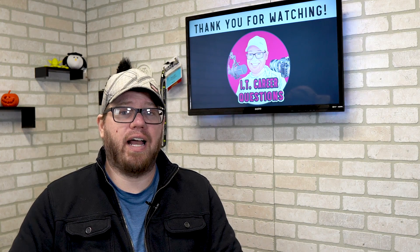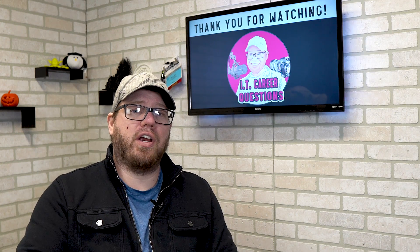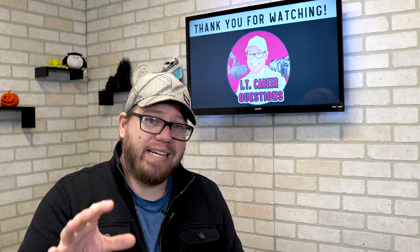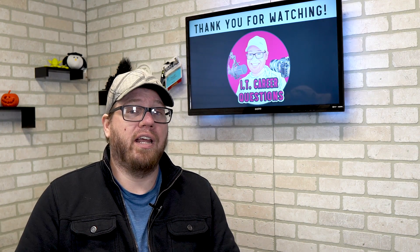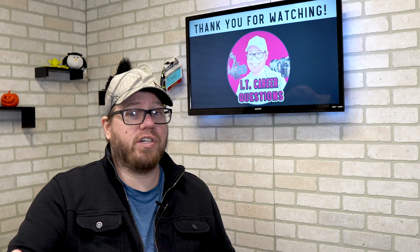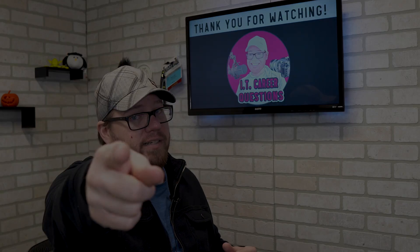That's all I got for today's video. I know this is a little bit different, but I really hope that this video gets shared and that people who need to see and hear some of this information are watching it. If you guys have any comments, questions, or suggestions, please hit me up in the comments below. As always, take it easy.